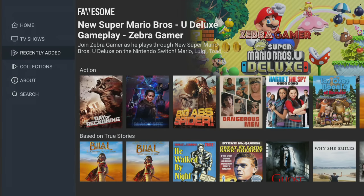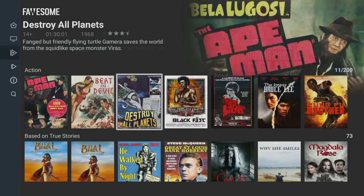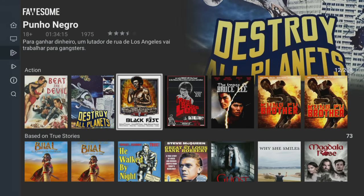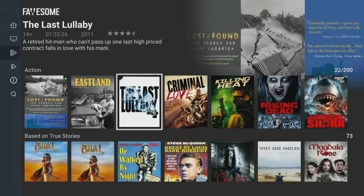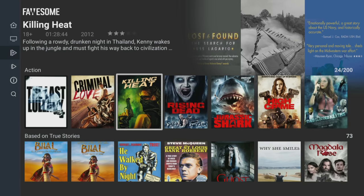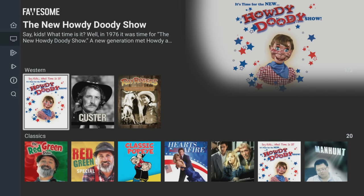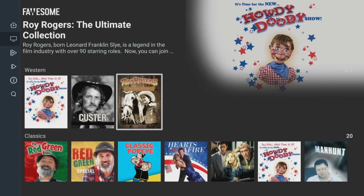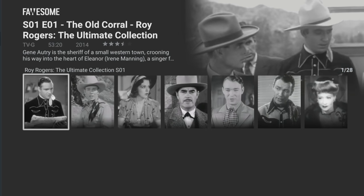Moving on to take a look at the movies — in the action genre you can find old martial arts movies, such as some early work from Bruce Lee, mixed in with some more recent, badly rated movies like Jurassic Shark. Browsing through the rest of the content, I found it very difficult to find anything that I am familiar with or interested in, with nothing current or mainstream.